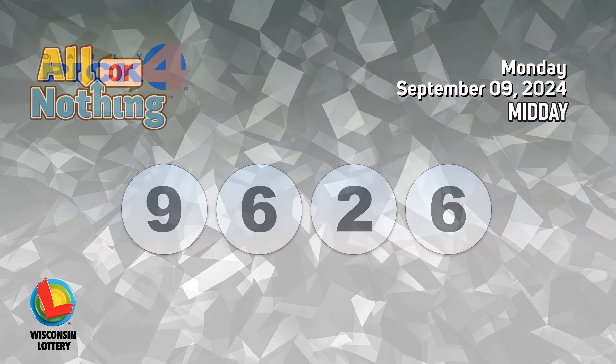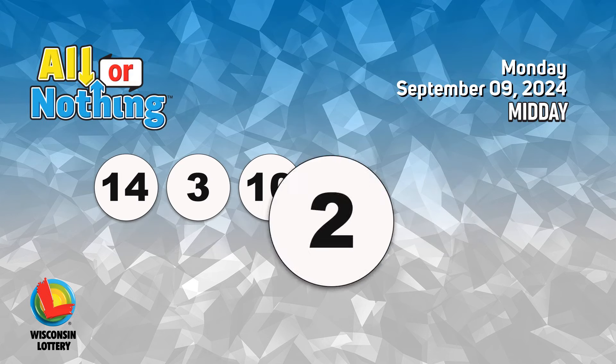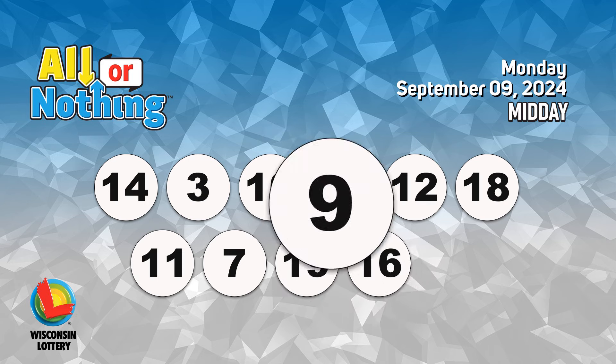The All or Nothing numbers are 14, 3, 10, 2, 12, 18, 11, 7, 19, 16, 9.